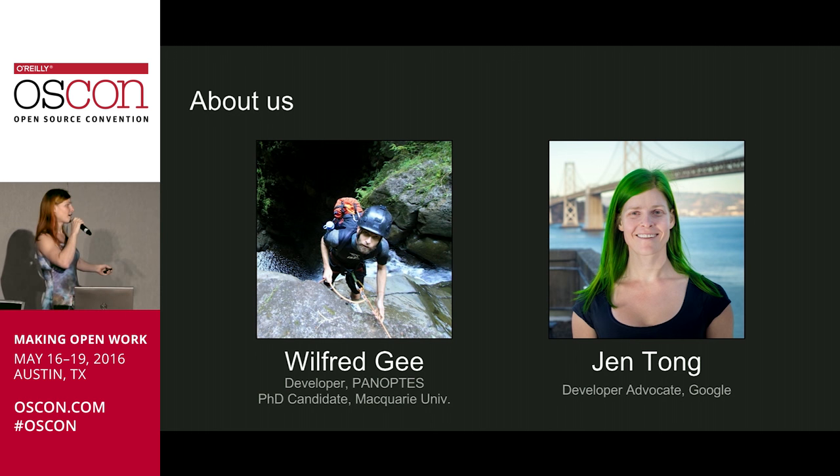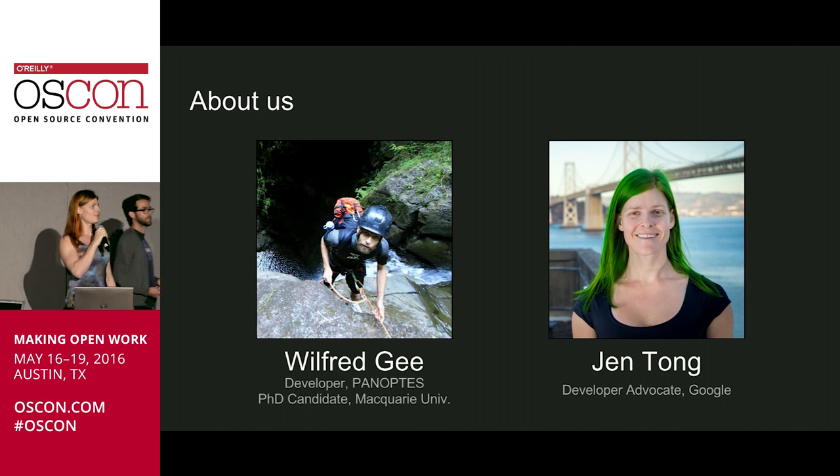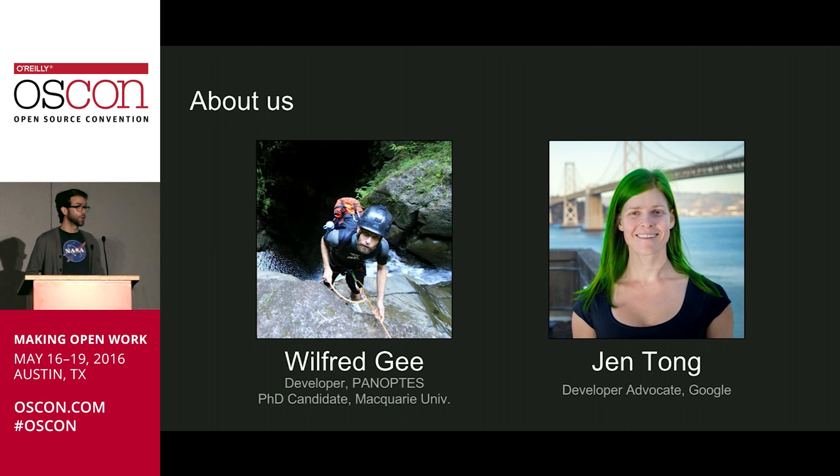And I'm Jen Tong. I'm a developer advocate at Google by day, where I do silly things with code using Google Cloud Platform and then convince Google to keep paying me to do it. Panoptes is one of those things, which has been a lot of fun, and we have been exceptionally grateful.